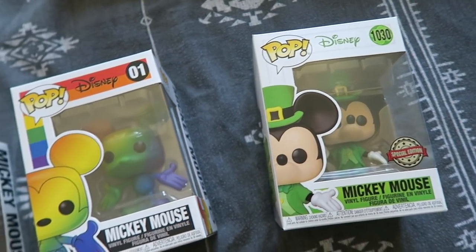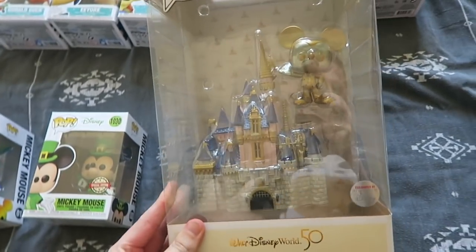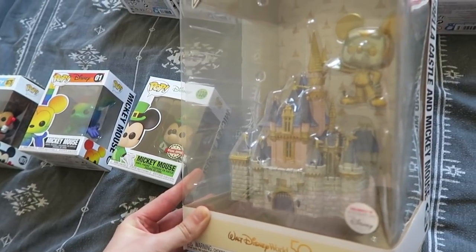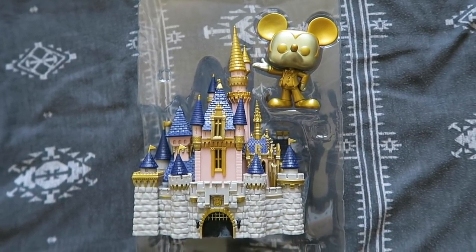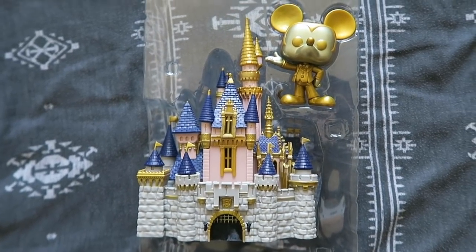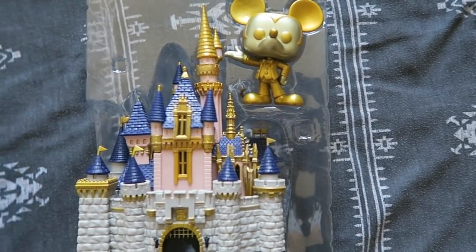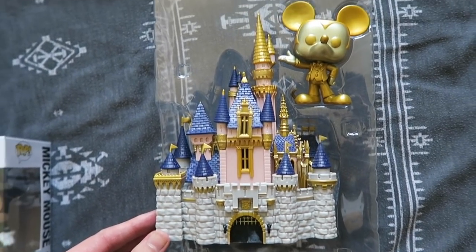And now something special: the 50th anniversary, including the Cinderella Castle Funko Pop. Let me get this out to show you just how great it is — here it is. Cinderella's 50th anniversary castle and a golden Mickey — so cool, so much detail. And it is heavy. You can see in reference to the Mickey just how big it is. It is just stunning.